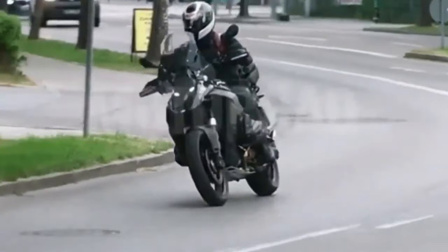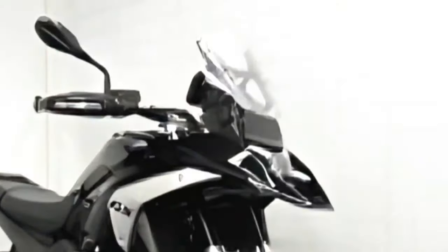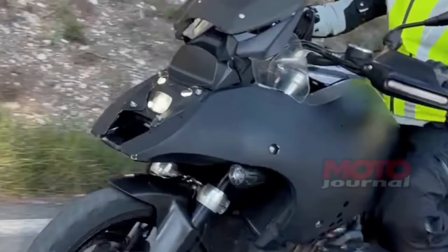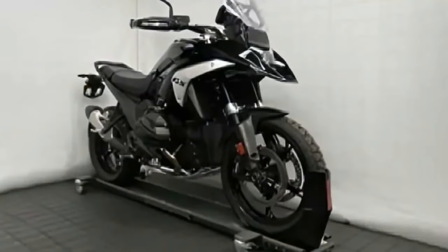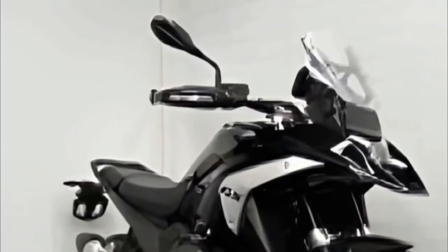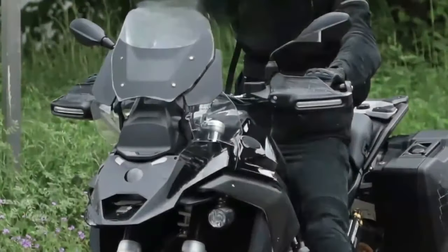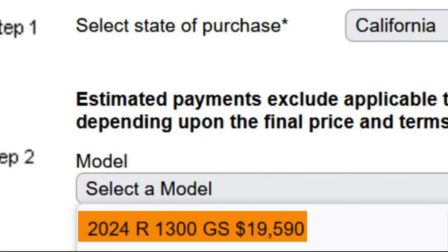Thanks to some quick screen-capping by someone at the German publication Motor AD, the global motorcycling community may have accidentally gotten a hint at pricing for the upcoming 2024 BMW R1300GS. The information briefly appeared in the BMW Financial Services drop-down menu on the U.S. website before being quickly removed. If the information is correct, U.S. pricing should be $19,590. Pricing by international OEMs is often not a direct conversion, so it's not yet clear what this means for other markets.